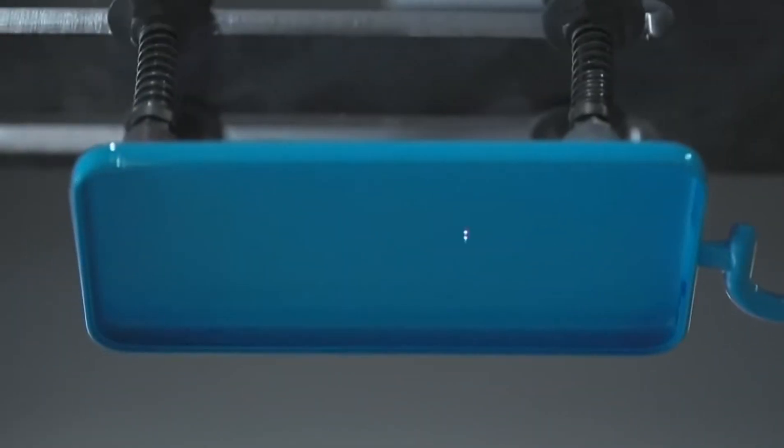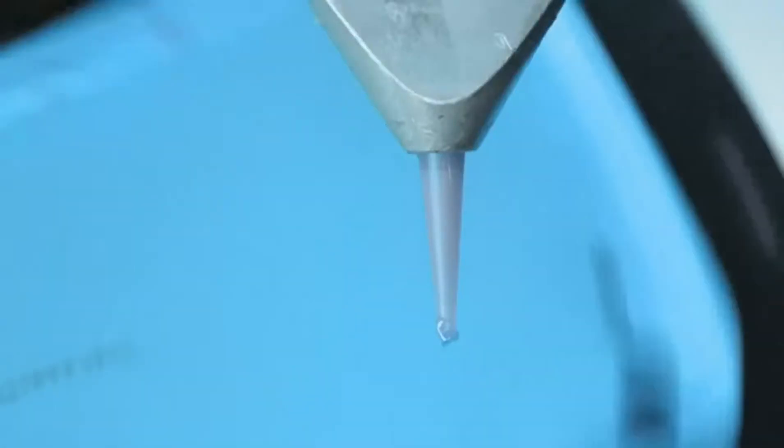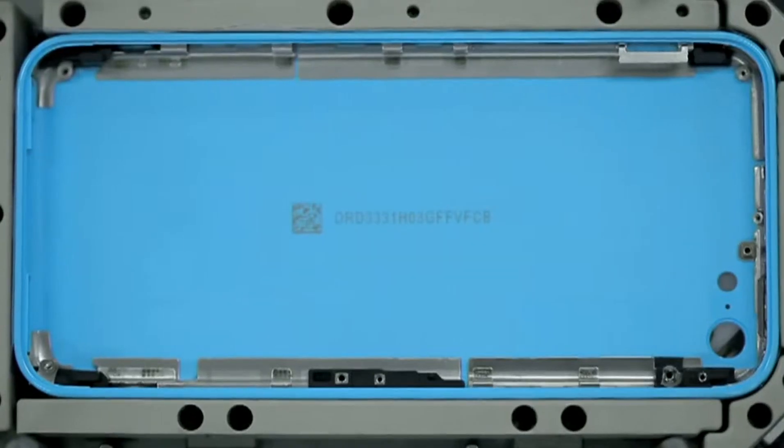It starts with a single piece of polycarbonate, into which we install a steel reinforced frame, creating a bespoke assembly that doubles as an antenna.